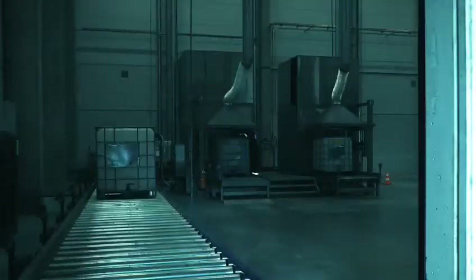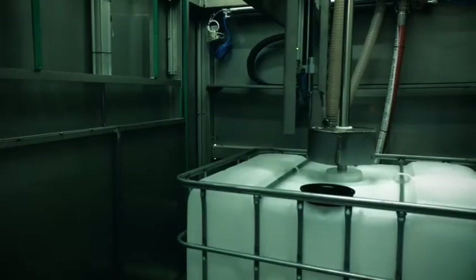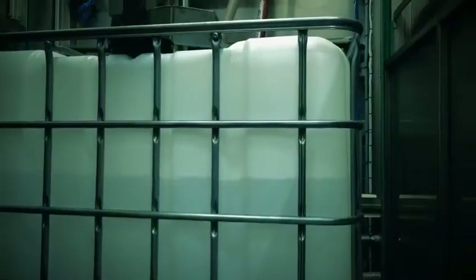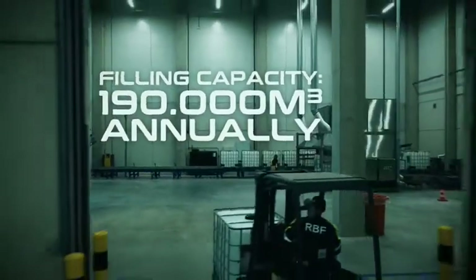We offer our partners services for formulating half fabricates, blending and custom made production. Our facility is equipped with two fully automatic filling lines. Filling and storage is our core business.